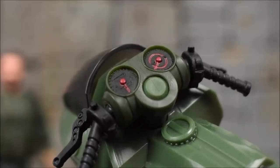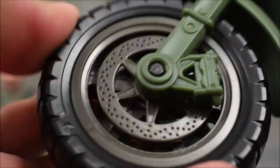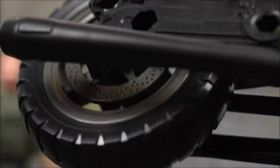We get a little plastic window on the front, and the gauges are also painted — that's cool. The tires are a very hard rubberish plastic, and you can see all the details in the rims and the wheel. These are the two peg holes where you'll slot in the gun on the side of the bike.